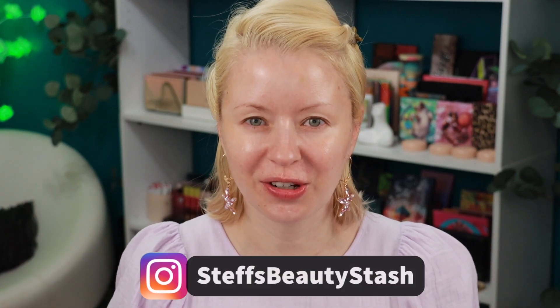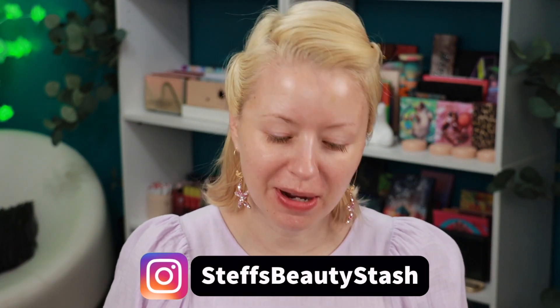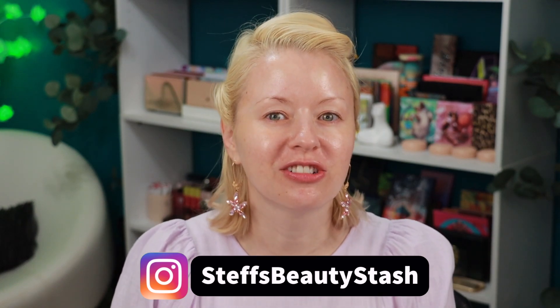Hey guys, welcome to today's video and welcome into my beauty stash. Today we're going to do a bit of a concealer combat. We're going to be trying out the new one from It Cosmetics — this is their Bye Bye Dark Spots Concealer Serum — and we're going to put it to test with the OG concealer, the It Cosmetics Bye Bye Under Eye.